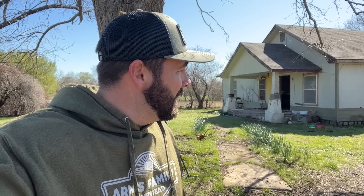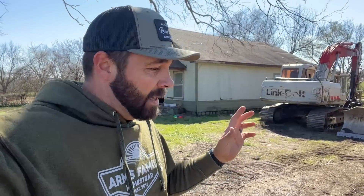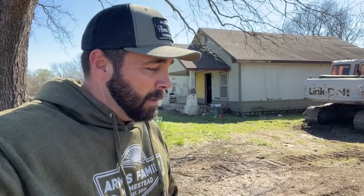What's up guys, it's Daniel from Arms Family Homestead and I'm back over at our abandoned future merch facility — the abandoned house property that we purchased. A lot's changed. I'm going to take you inside, and the good news is it's fixing to come down. Not right now, but in the next couple of days that excavator is going to knock this house down.